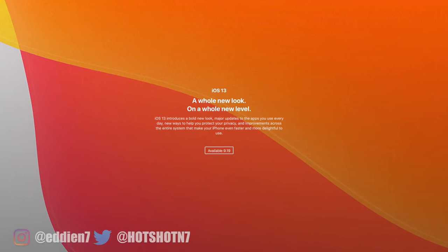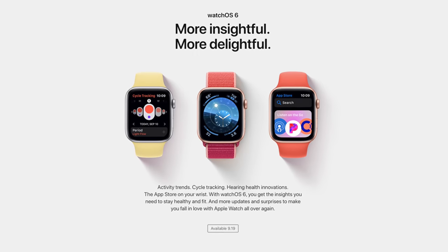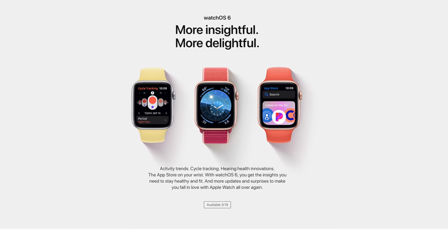September 19th is the official release for not just iOS 13, but also WatchOS 6. That's the official launch — no more beta. And as of the time of making this video, it's Friday the 13th, but by the time I'm done editing, you're most likely watching this on a weekend. That's still less than a week away from that official launch.